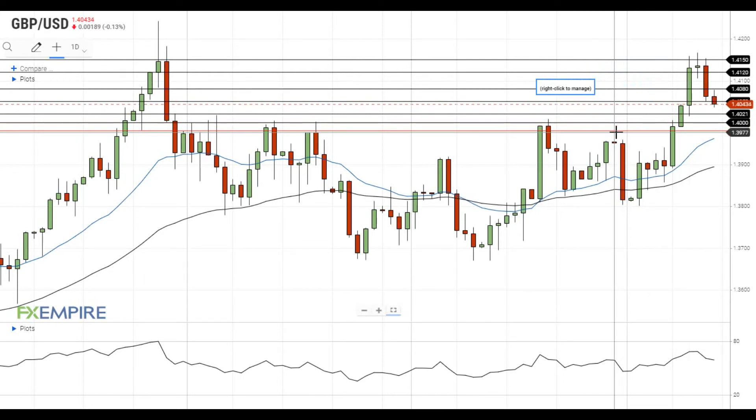On the upside, the nearest resistance level for GBPUSD is located at 1.4080. If GBPUSD gets above this level, it will move towards the resistance at 1.4120, which is followed by the next resistance located near the recent highs at 1.4150.